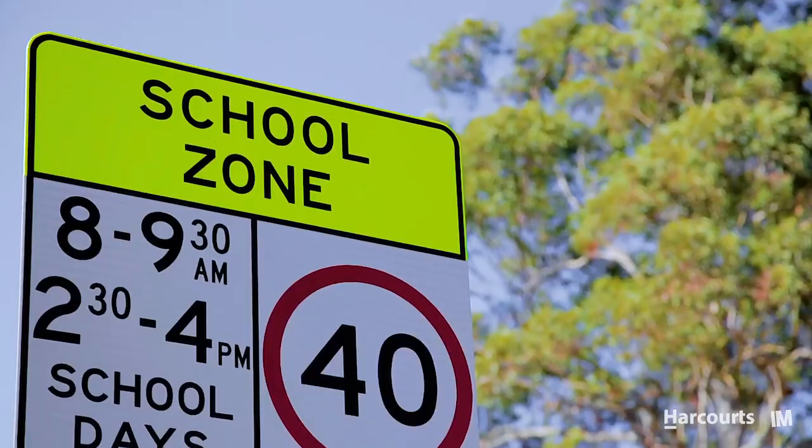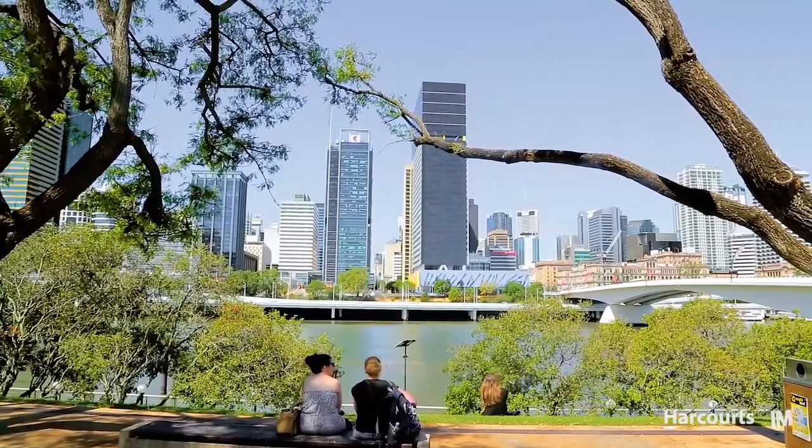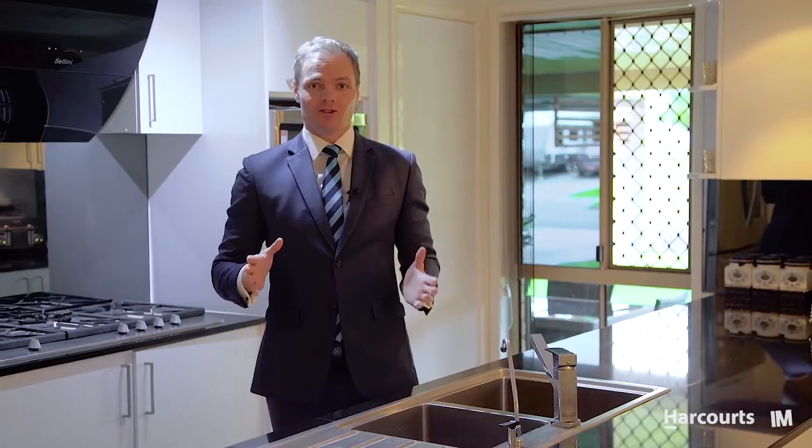If you're looking for a home that's close to schools, shops and public transport, and only 30 minutes from the CBD and 20 minutes from the airport, then this property ticks all the boxes and could be your next home. With strict instructions to sell, inspections are an absolute must. I'm James from Harcourt Solutions and I look forward to seeing you at the open homes this weekend.